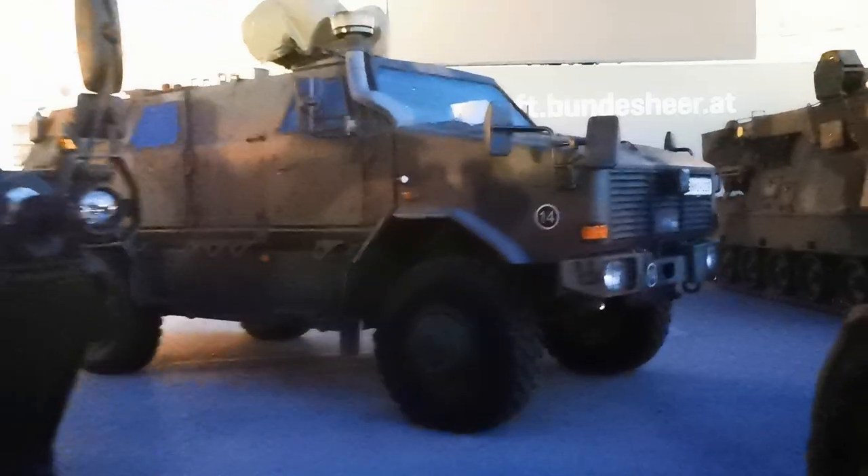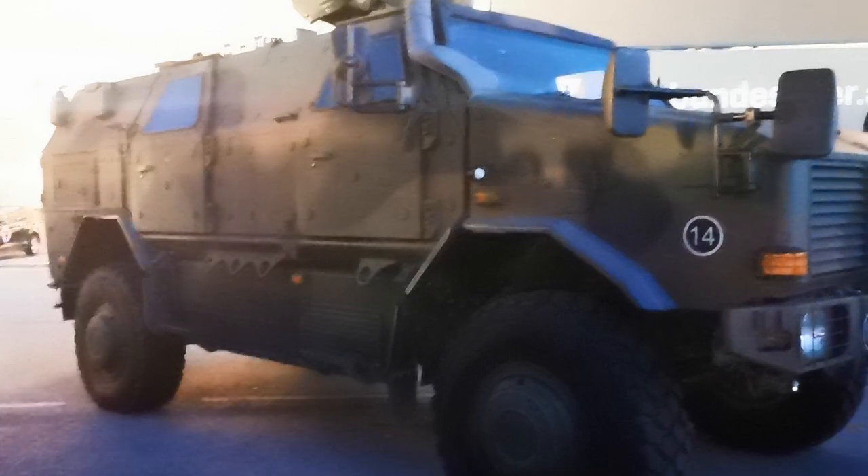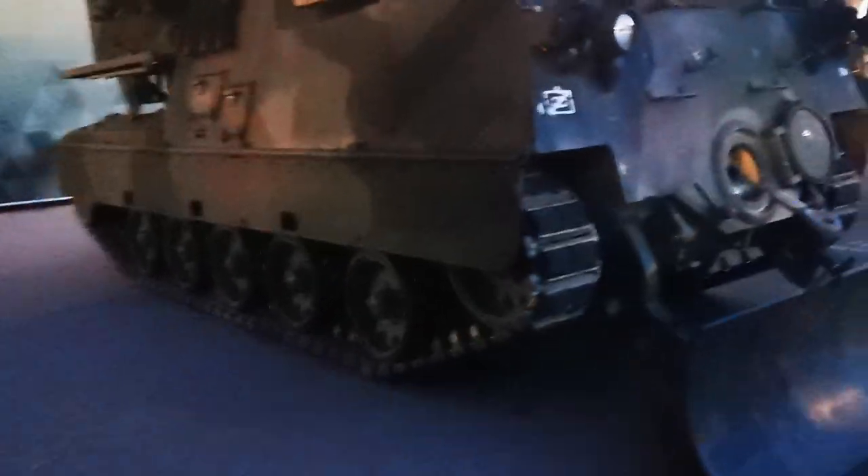Here we have another German Dingo — standard Dingo. They are good for all kinds of missions, especially nuclear, biological, chemical missions. Here we have another recovery vehicle, a tracked vehicle.